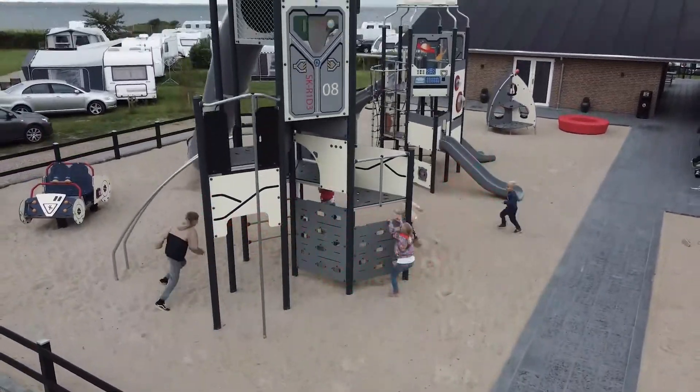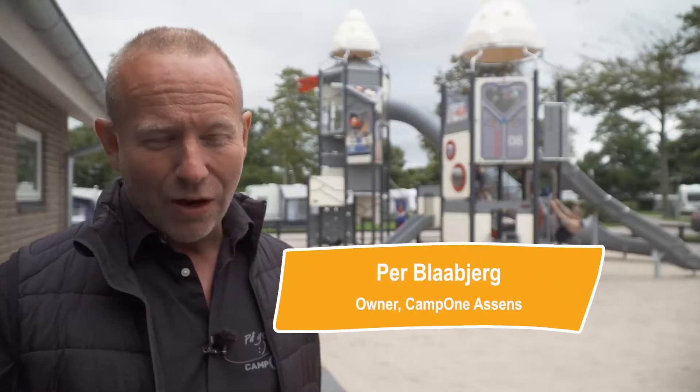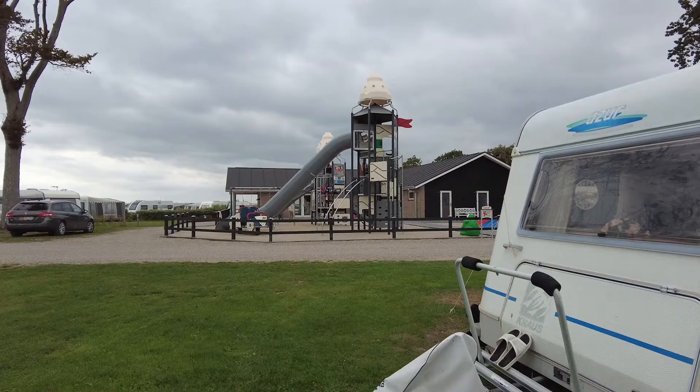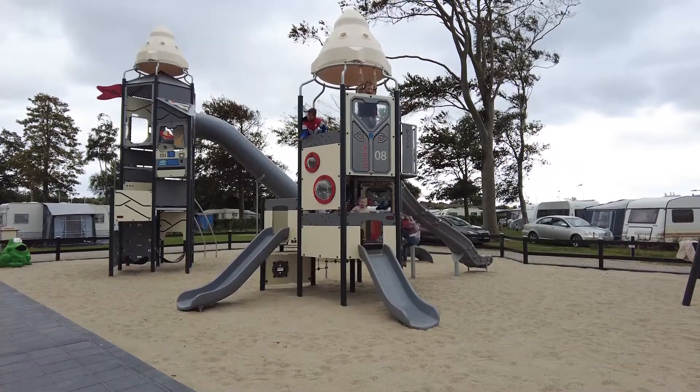We have five campsites in Denmark. A part of our DNA is we always have a Kampan playground on all five campsites. During the past three years, we invested in new playgrounds at all five sites. Each playground got its own theme.